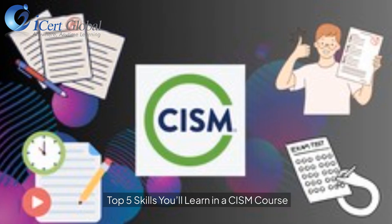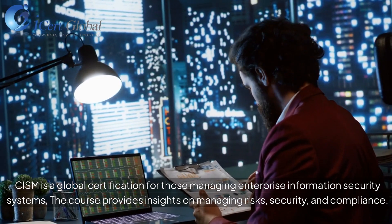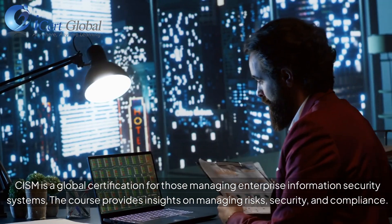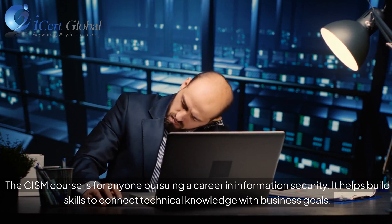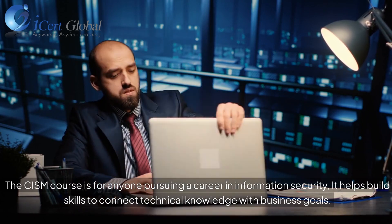Top 5 Skills You'll Learn in a CISM Course. CISM is a global certification for those managing enterprise information security systems. The course provides insights on managing risks, security, and compliance. The CISM course is for anyone pursuing a career in information security. It helps build skills to connect technical knowledge with business goals.